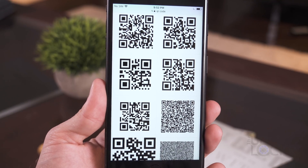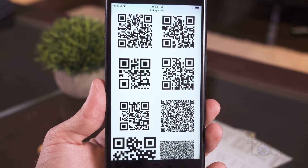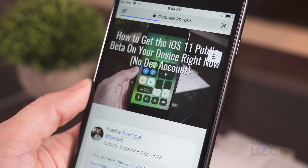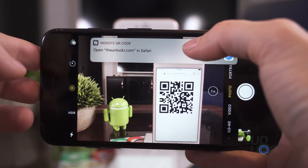QR codes are those little blocky images that you might have seen around somewhere that will do an action whenever you scan them with your phone, like take you to a website or open an app. There are two problems with this: your average person doesn't really know what QR codes actually are, and most people don't have the app they need to scan QR codes when they run into one. In iOS 11, though, you can now use your normal camera to scan them — no separate app required. This might also inadvertently make QR codes just slightly more popular.